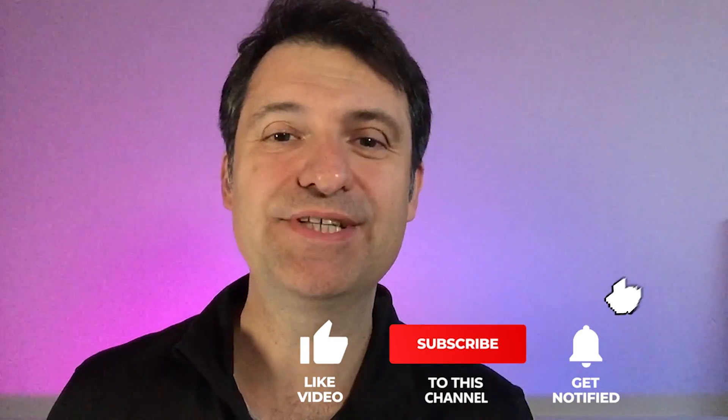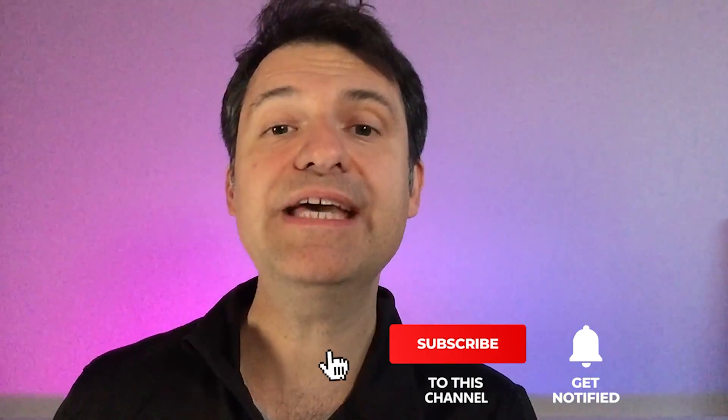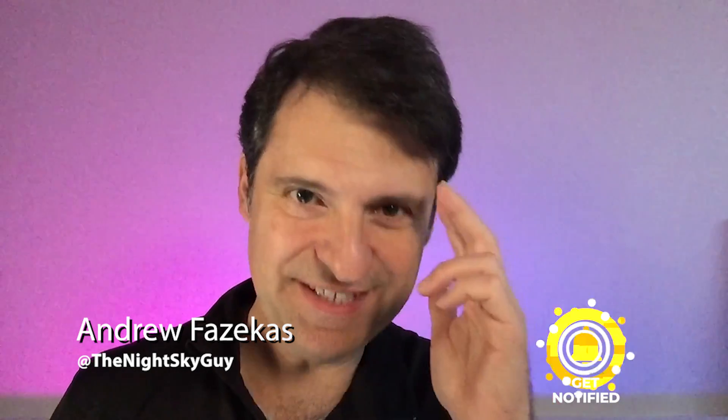Thanks so much for watching this episode. If you like my videos, make sure you hit that subscribe button and I'll see you on the next video. Clear skies.